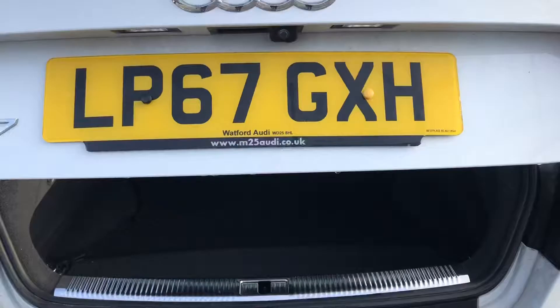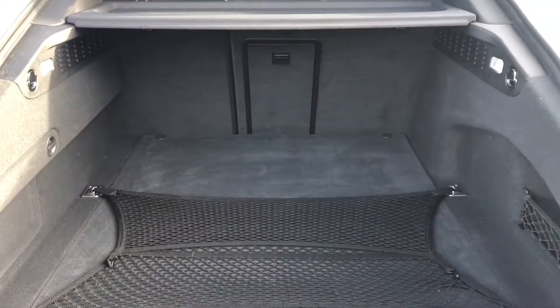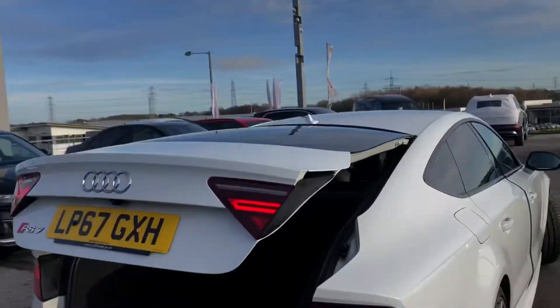We have Audi pre sense and park assist. As you can see, we've got a huge spacious boot in this RS7, really good for any shopping trips. It is a power operated tailgate so it does come down automatically.